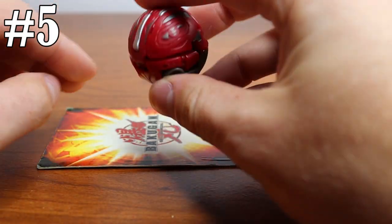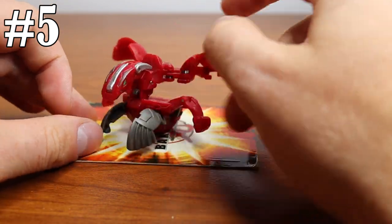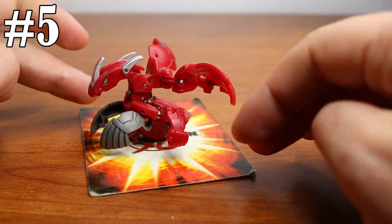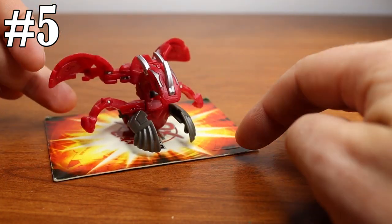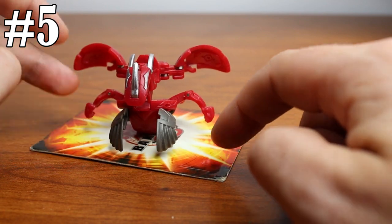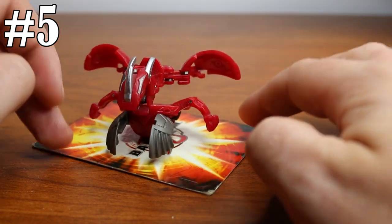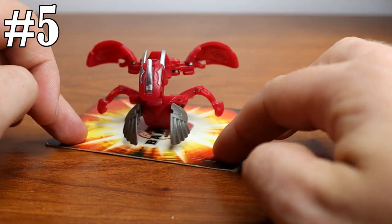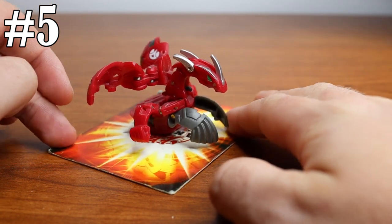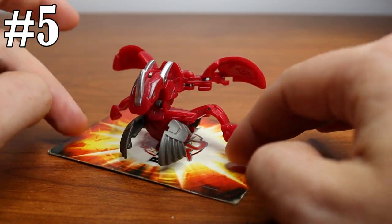Number five on the list is a Pyrus Fusion Baku Skyraider Dragonoid. The Pyrus version is very difficult to find. I spent quite a bit of time looking for this one — not as much as I did for Infinity Dragonoid, but definitely a long time. I got it for about $65 to $70, and they can go for around $100 to $110. I see people looking for this online all the time. Just like Helios Mark II, it's pretty difficult to find — not impossible, but they go for a high price and usually get swept up quickly. You could honestly flip-flop Helios Mark II and this Fusion Dragonoid, but either way, it's still very rare.